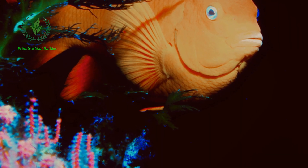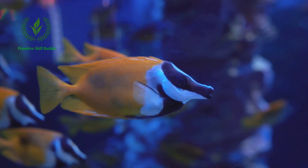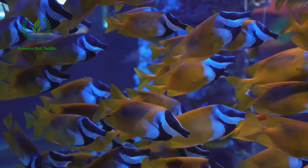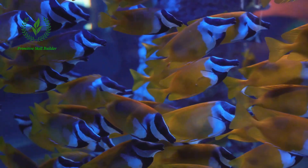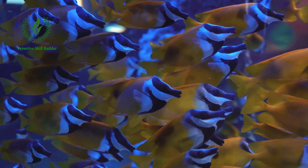The Garibaldi, California's state marine fish, is another standout. Its blazing orange hue is unmistakable, a fiery burst of color against the cool ocean backdrop. It's a sight that leaves a lasting impression, embodying the spirit of California in its bright and bold demeanor.